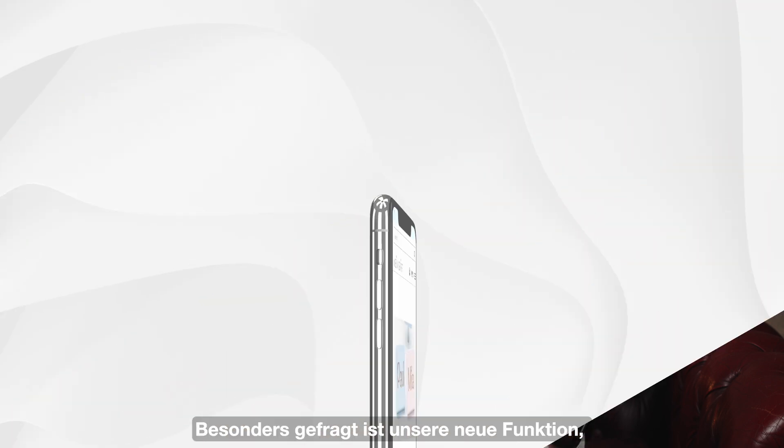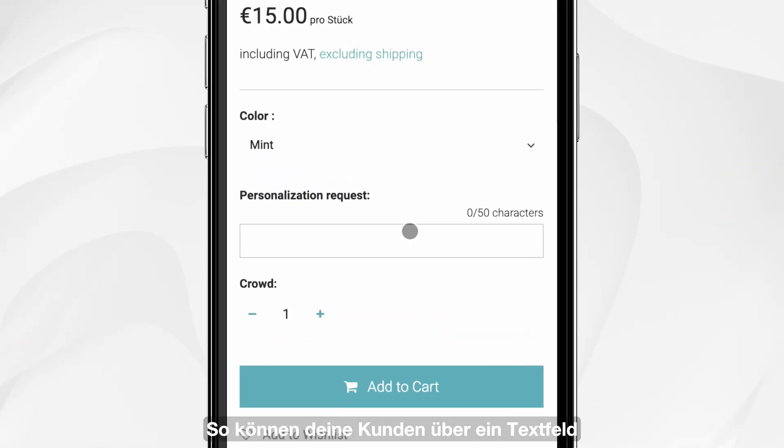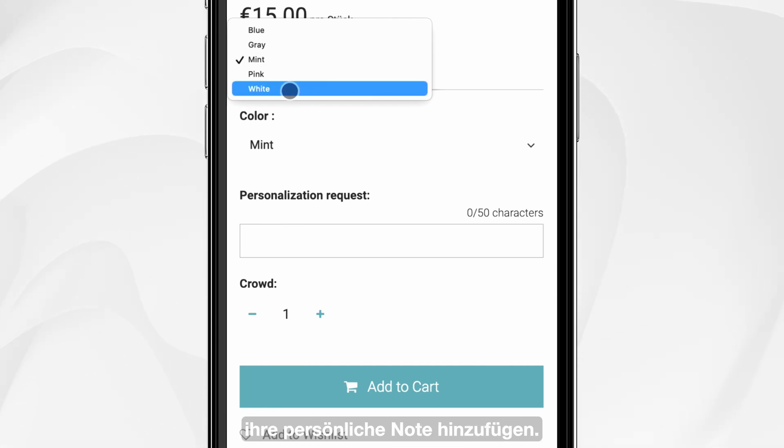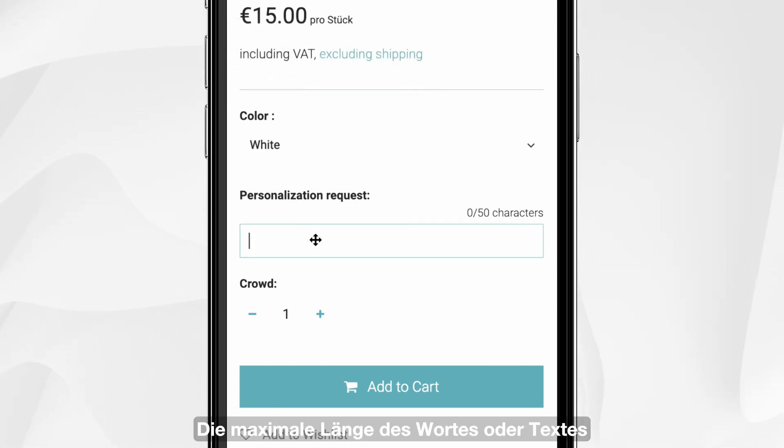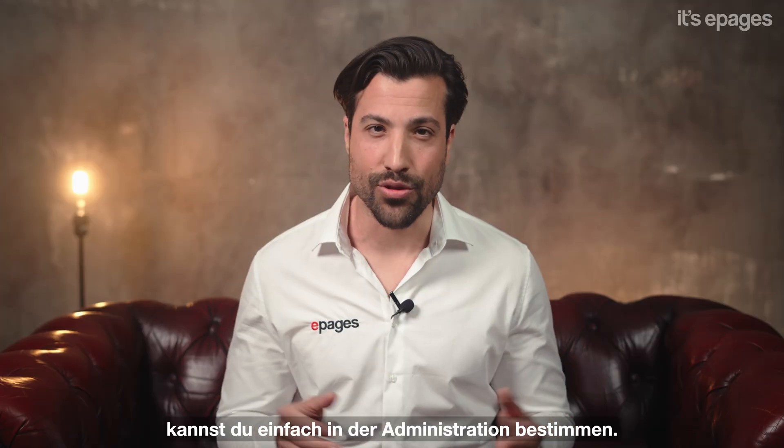Especially in demand is our new feature to personalize products. Now your customers can add a personal touch via a text field. You can easily determine the maximum length of the word or text in the administration.